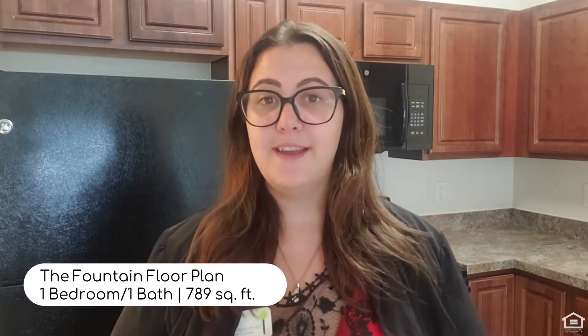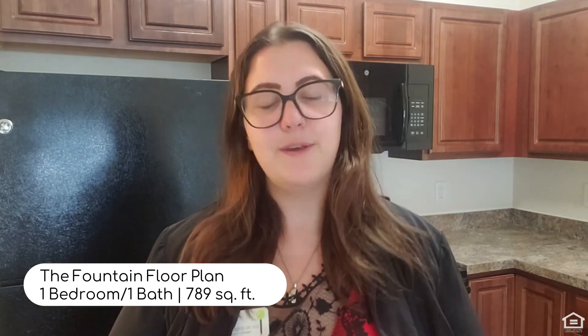Hi, my name is Alex. I'm a property manager here at The Haven at Grand Landing in Grand Haven, Michigan. Today I want to show you a one-bed, one-bath called The Fountain. There's only four on-site, 789 square feet, so let me give you a sneak peek.